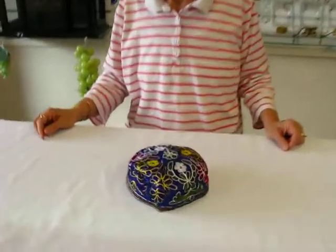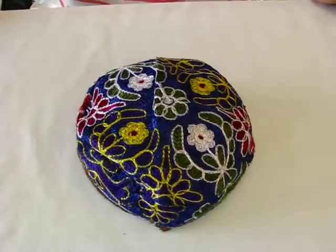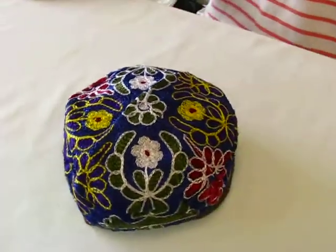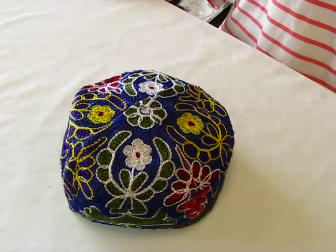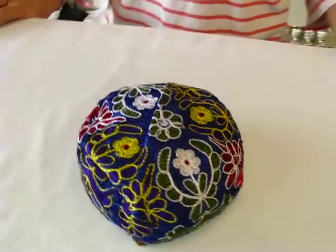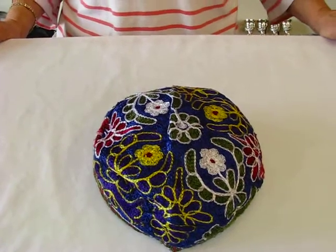Hi, it's Hava and I have a bokar kippah with me. These kippahs are colorfully embroidered and they're machine made. When you place your order for this bokar kippah, we will do our best to match the background color and the color scheme if possible. But the yarmulke that you receive is not going to be identical to this one.